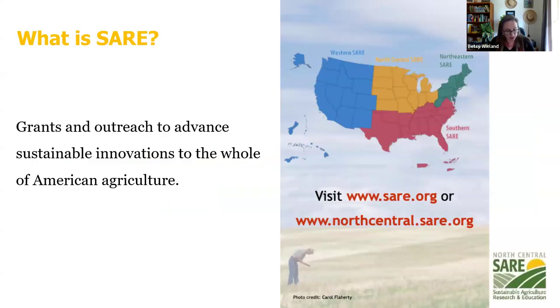SARE is a funding program that provides grants and outreach to advance sustainable agriculture in the whole of American agriculture. The states we're involved in are Illinois, Indiana, Iowa, Kansas, Michigan, Minnesota, Missouri, Nebraska, North Dakota, Ohio, South Dakota, and Wisconsin.